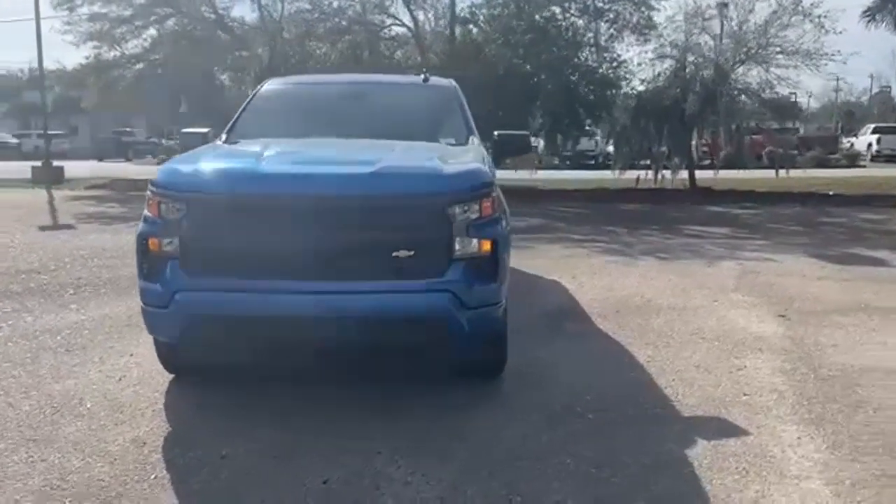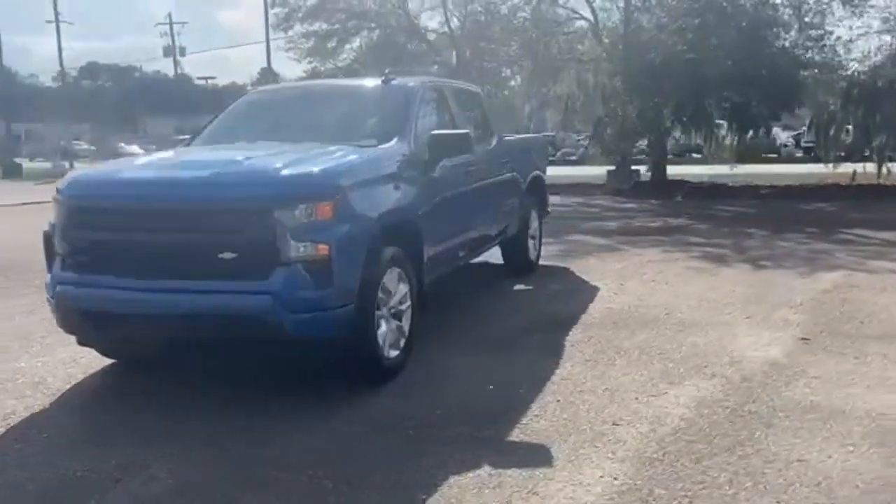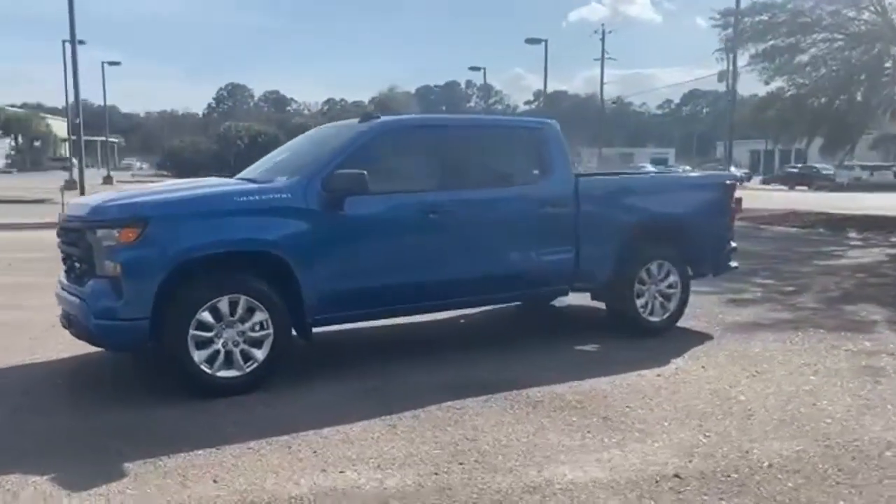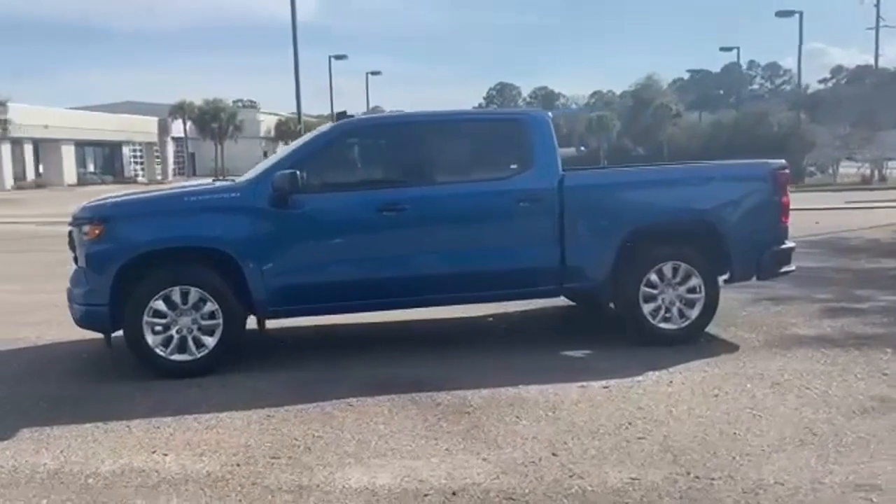It's a new 2023 Chevrolet Silverado 1500. From the striking looks to the proven powertrain technologies that are up to any task, this Silverado stands out from the rest.